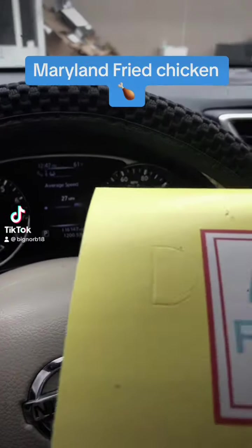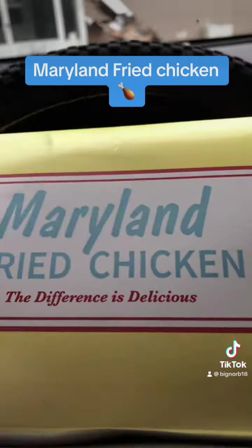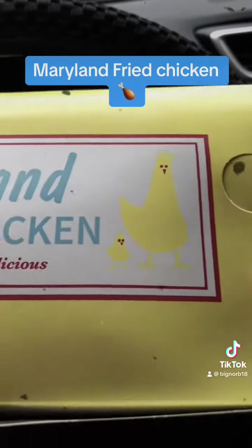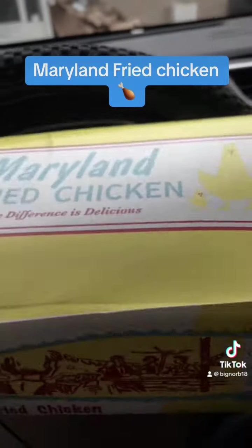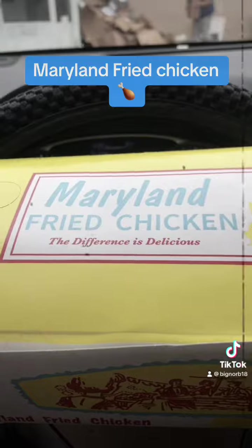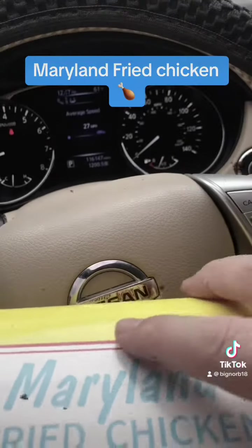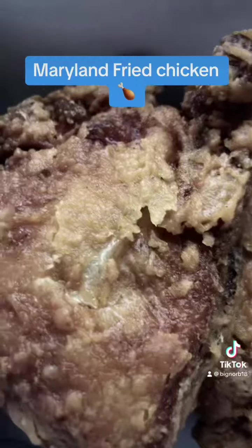What is up everybody, Big Norb here. Check this out guys - we got a Maryland Fried Chicken right here in Avon Park, Florida. I had some last night and I came back for seconds today for lunch. I got the three-piece, all thighs - that's what it's looking like.